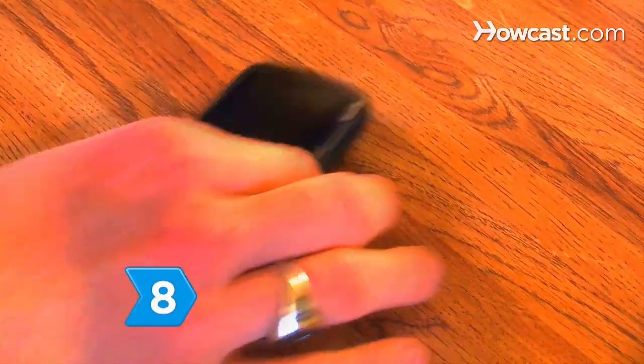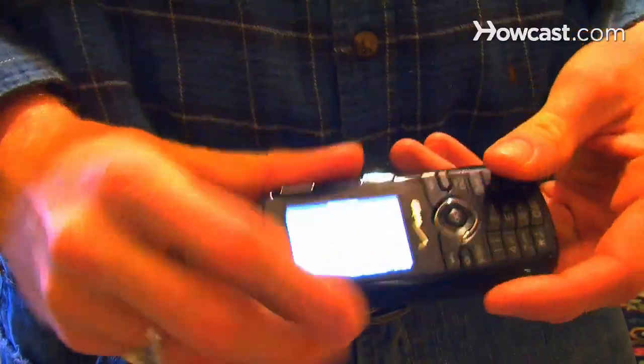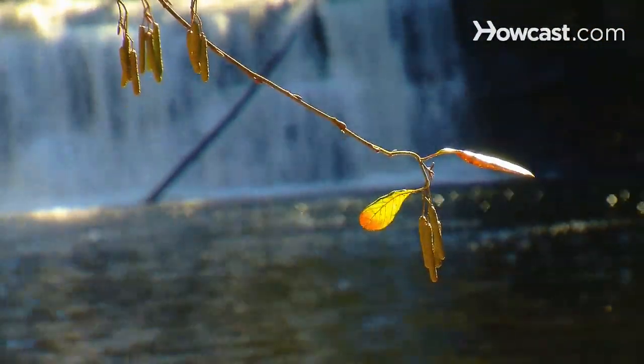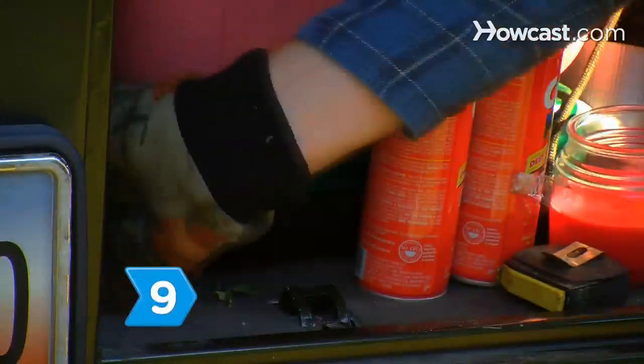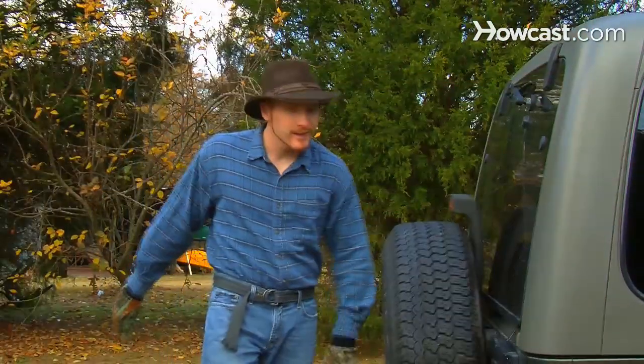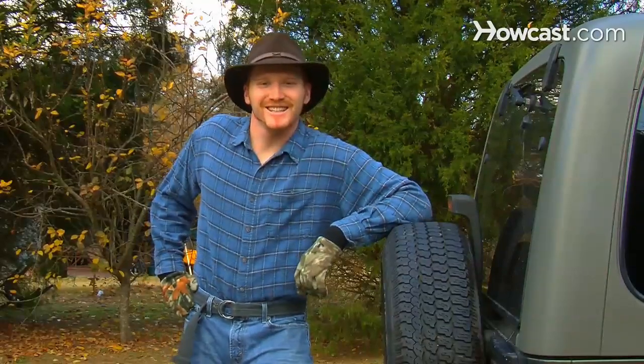Step 8. Tote a cell phone for emergency communications, but nothing else if you're out to have a quiet commune with nature. Step 9. Tuck in the first aid kit tools, chairs, camera, books, and sewing kit, and you're sure to have a great, safe time, as long as you don't forget your wallet.